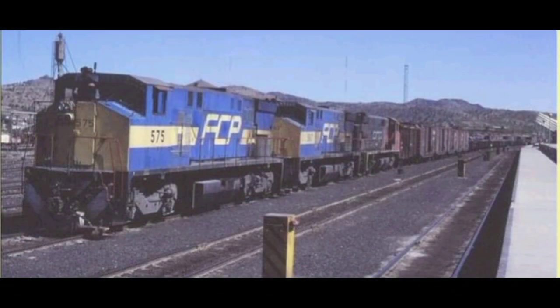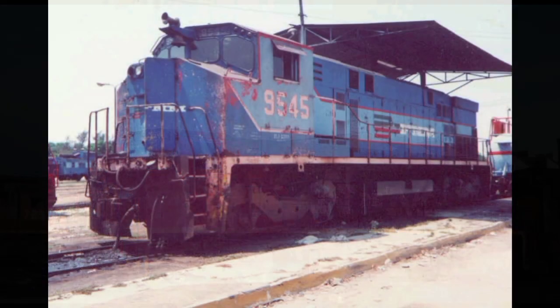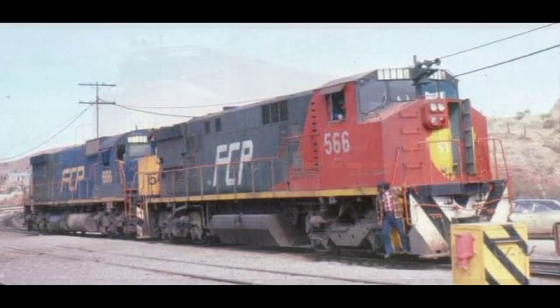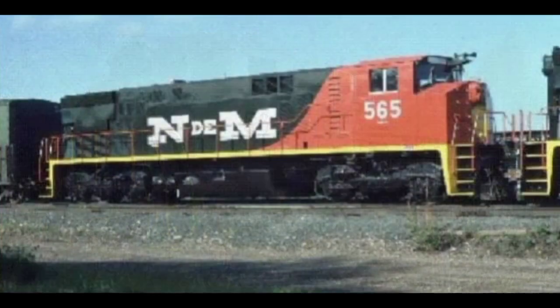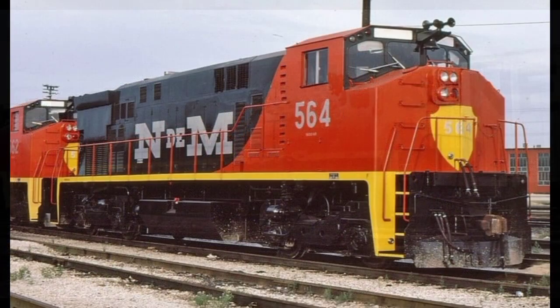2,400 caballos de fuerza y con cuatro ejes motrices. Los Ferrocarriles Nacionales de México adquirieron 53 máquinas en 1979 por la misma empresa. Las primeras siete máquinas para el ferrocarril del Pacífico fueron numeradas de la 560 a la 566, fabricadas en el mes de julio de 1980 bajo los números de construcción M6114-01 a la 07, siendo estas unidades las primeras que llegaron al ferrocarril del Pacífico en los colores de los Nacionales de México: naranja, verde y amarillo.